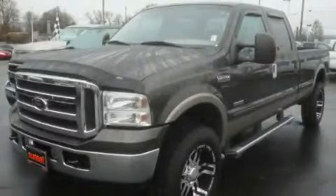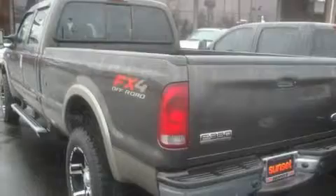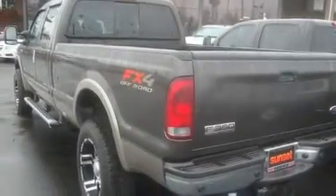This is a 2005 Ford F-350. It has what you need for work as well as what you want for play. It has a 6.0 liter 8-cylinder engine, an automatic transmission, and 4-wheel drive.